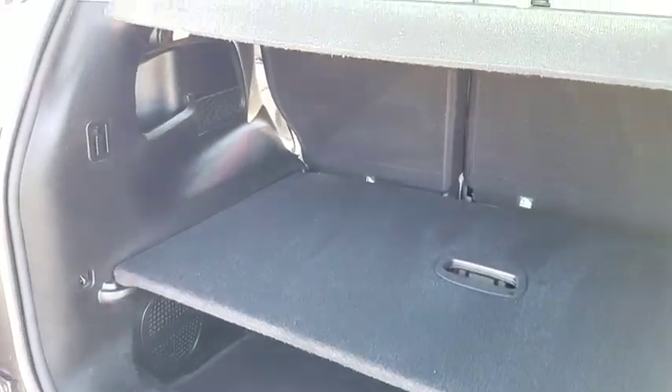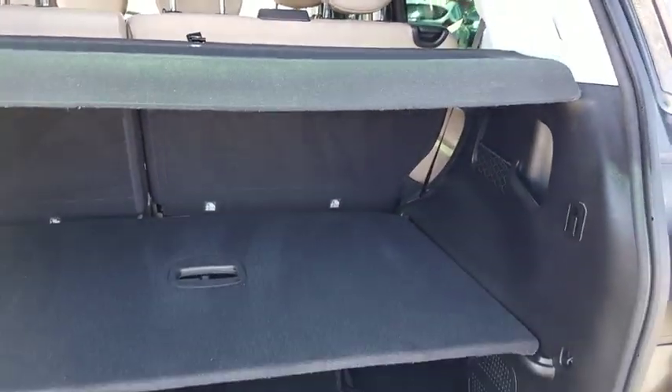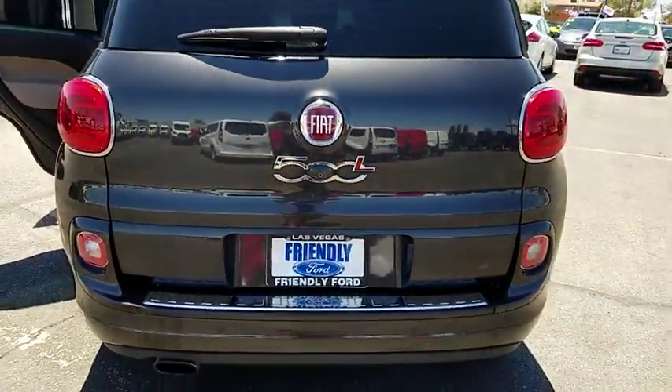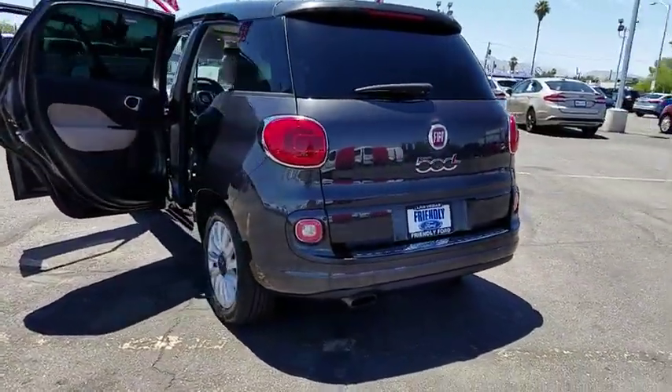This vehicle has less than 60,000 miles. Here are some of this vehicle's great options: traction control, power sunroof, leather-wrapped steering wheel, dual airbags, Bluetooth, alloy wheels, power steering, four-wheel disc brakes.